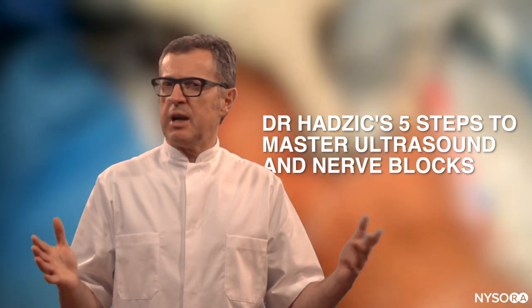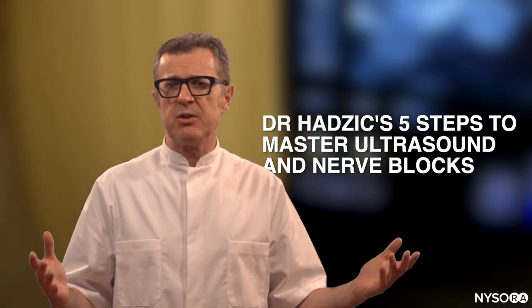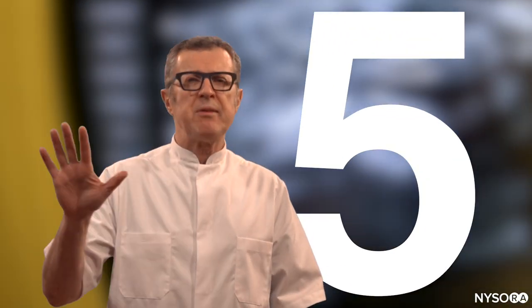How do you become proficient with ultrasound-guided peripheral nerve blocks or ultrasound-guided procedures? There are five steps to become proficient.